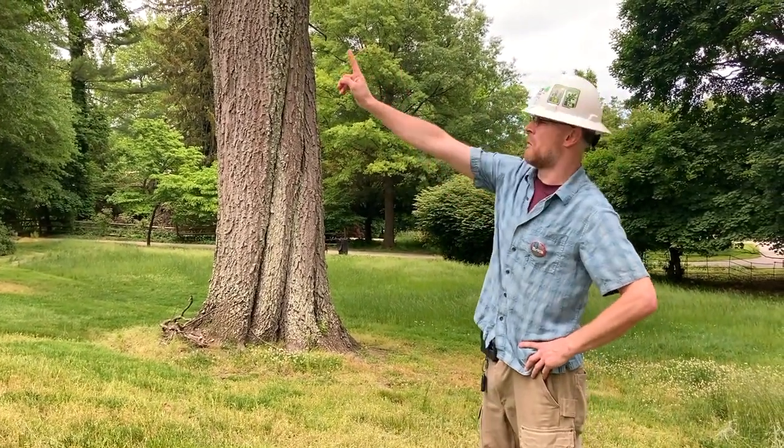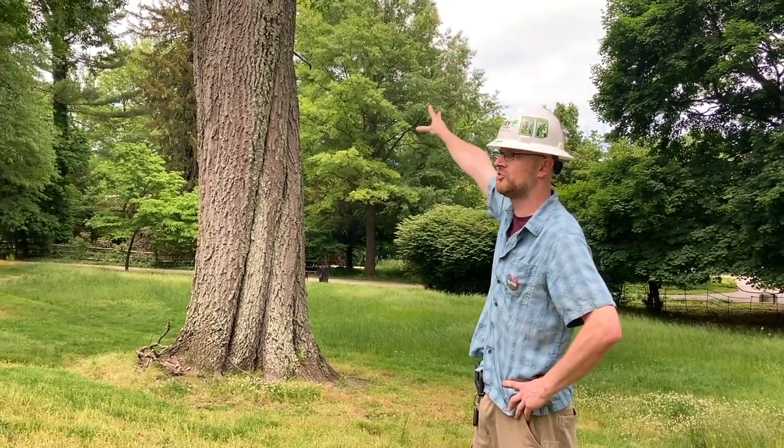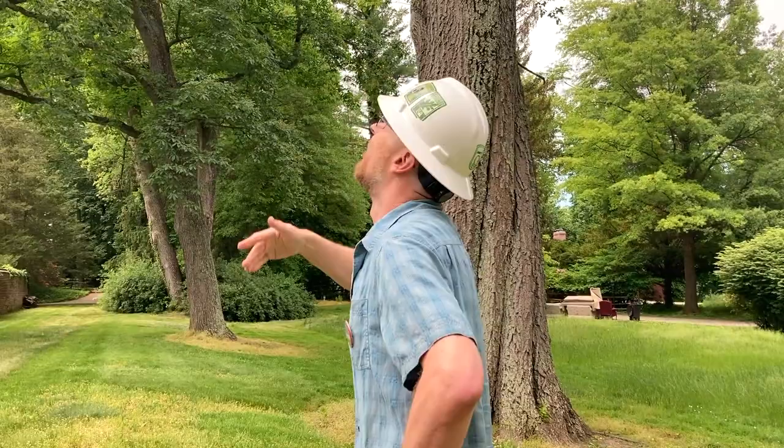You guys might not want to stand there because about a quarter of this magnificent tree is stone dead. This, by the way, is why a lot of arborists will wear a hard hat. Although if I got hit by that, the helmet wouldn't really do much except provide me with an open casket funeral as opposed to a closed casket funeral.